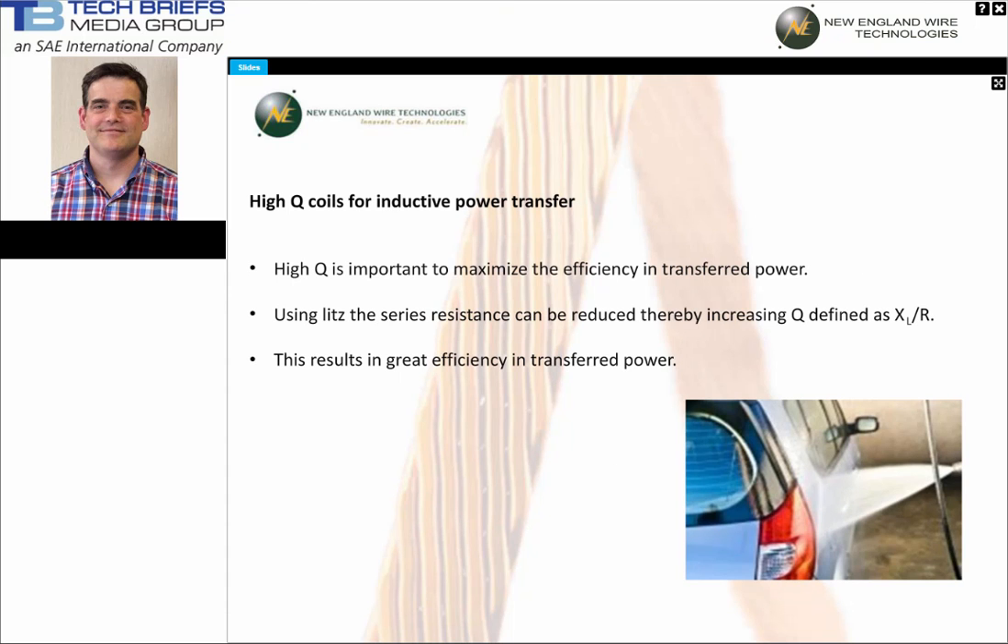In induction type coils, high Q is important to maximize efficiency in transferred power. Using Litz wire optimized around the frequency of operation of the system, the series resistance can be reduced, thereby increasing Q — defined as X of L over R. This results in greater efficiency in transferred power. Why go to wireless electric charging of devices if we are not going to retain as much of the generated energy as possible? Not using a high-Q coil would be like standing a few feet away from your car with a gas hose and seeing how much you could get in the tank.